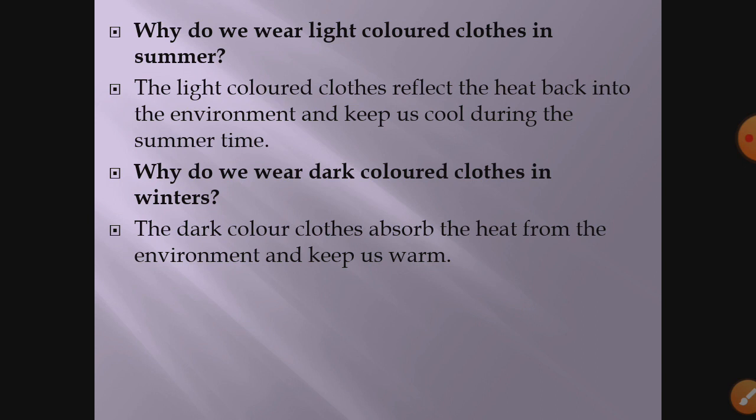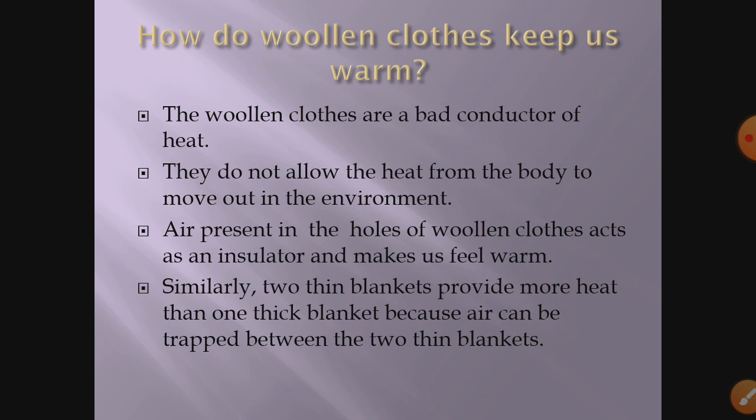Why do we wear dark-colored clothes in winter? Dark-colored clothes absorb the heat from the environment and keep us warm. So dark-colored clothes are good absorbers of heat, and light-colored clothes are good radiators — they reflect the heat. This is the reason behind it.